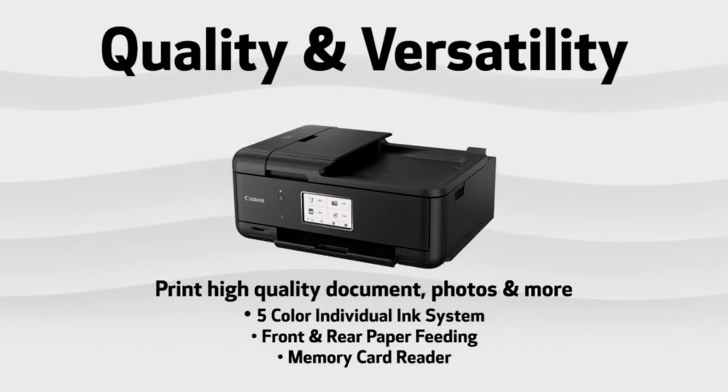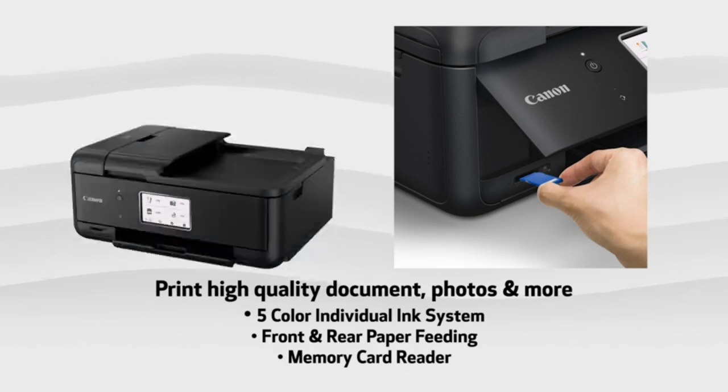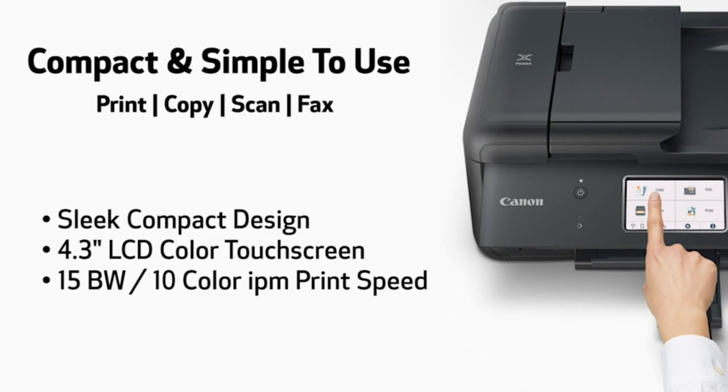Automatically save fax on local network shared folder as PDF. Automatically send incoming fax to your email as a PDF file. Schedule to send fax. Auto resend when sending fails. Faxing status synchronized on all workstations.